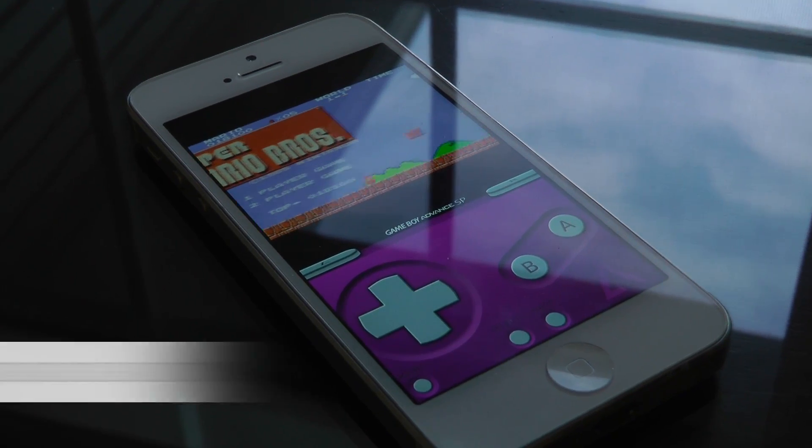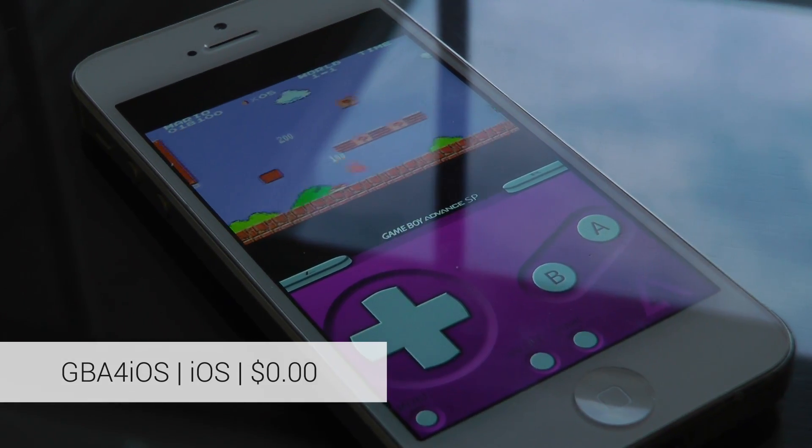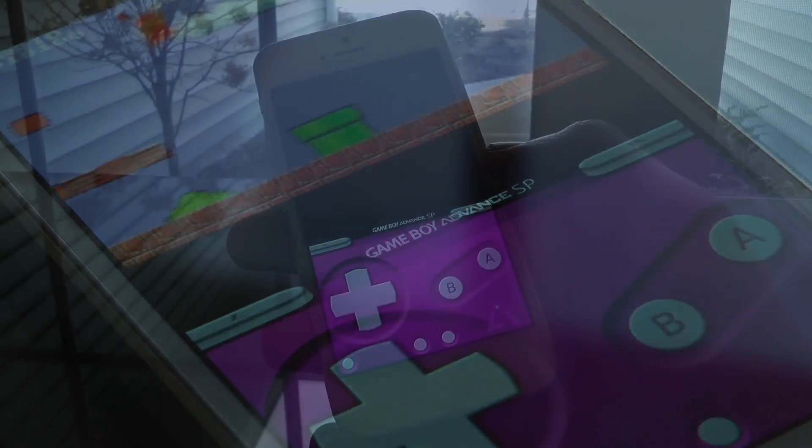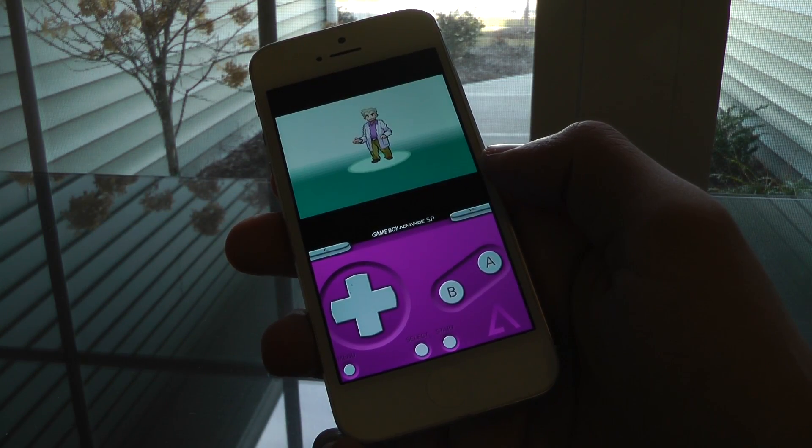But there is one exception to the rule, and it's called GBA for iOS. This isn't some wonky browser-based Game Boy and Game Boy Advance emulator — it's a full-blown app that you can easily install from outside the App Store without jailbreaking your device.